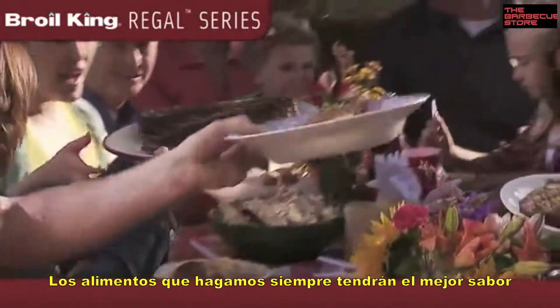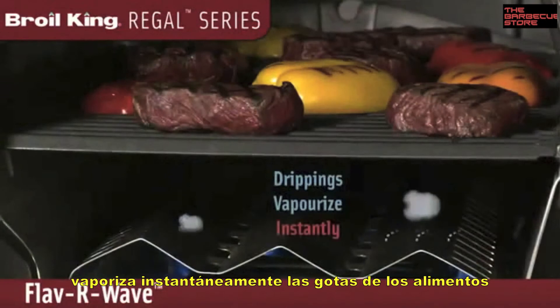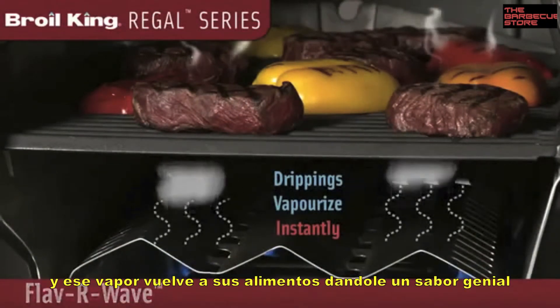You can always count on great tasting BBQ flavor with the unique FlavorWave cooking system that instantly vaporizes drippings and infuses that flavor back into your food.